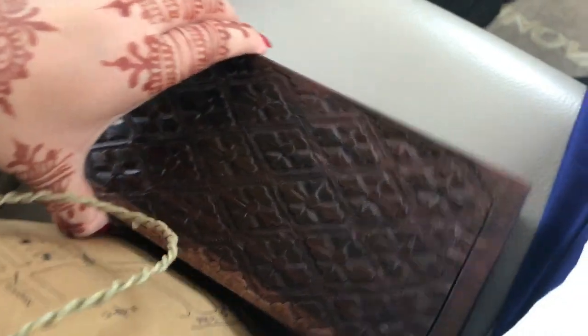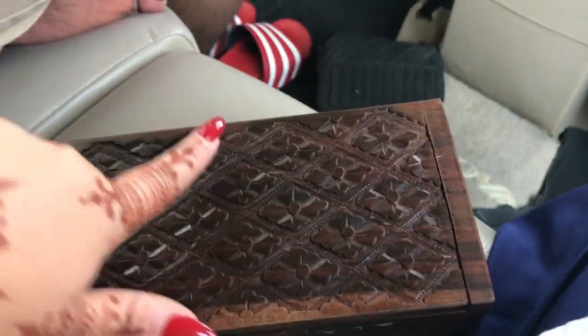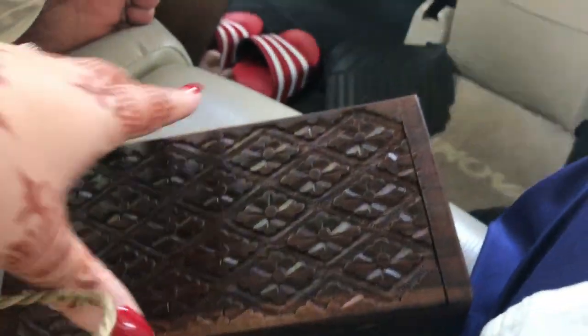We ended up getting this box — it's made out of mahogany and the workmanship is very beautiful so we couldn't resist. It has two more compartments on the inside, and I just got a couple of tops from that place as well.